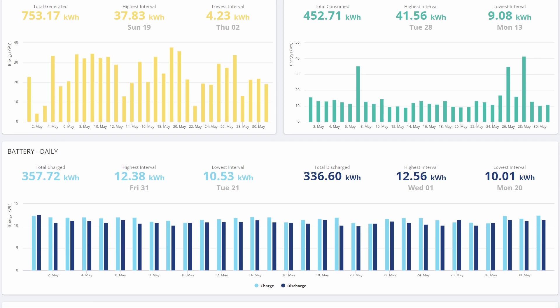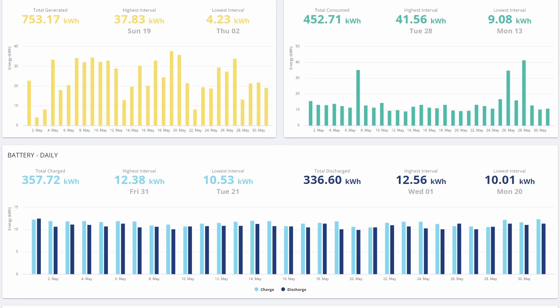You can see down here that we charged the battery a total of 357 kilowatt hours and discharged 336. So that's basically Octopus controlling the battery — charging it up either overnight or during the day when there's excess solar, and then exporting that during the peak 4 till 7 p.m. period, where we have exceptionally high export rates. So that's worked out really well for us.